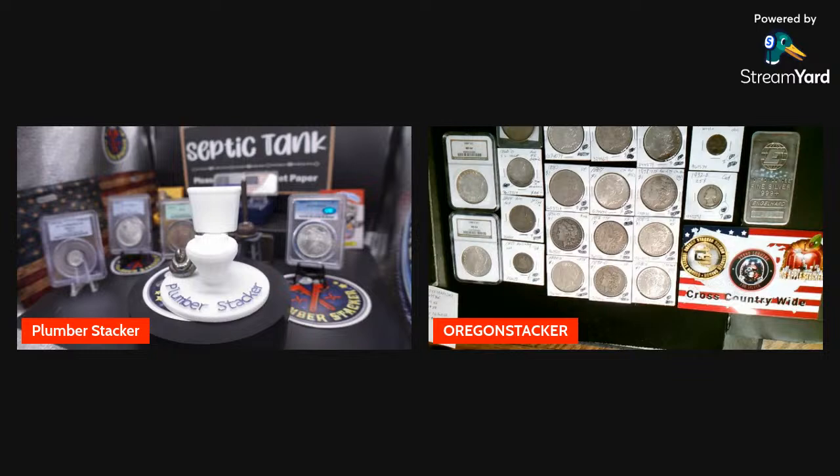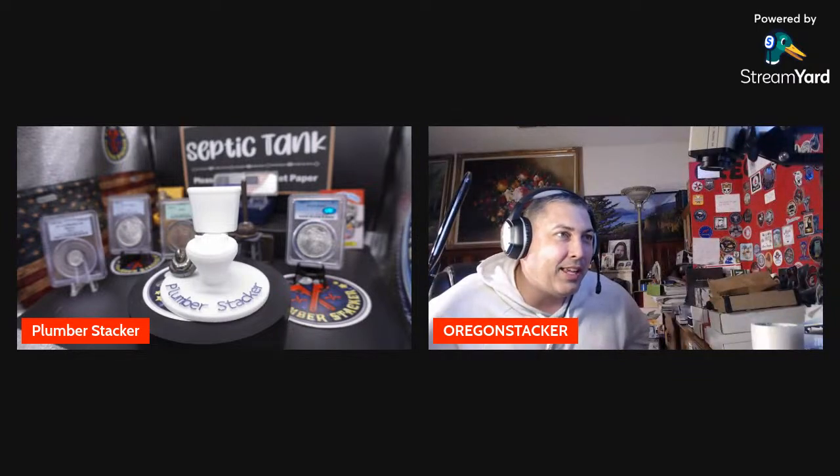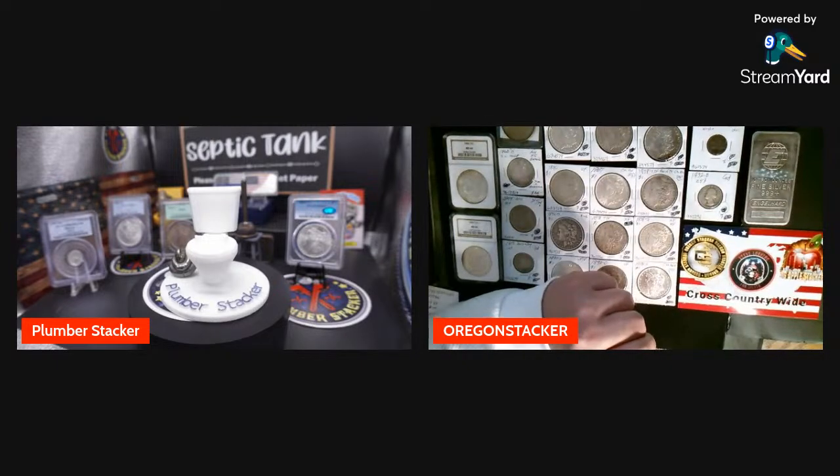Hey, what's going on everybody! It is Brent, the Oregon Stacker. Where the heck you at, Plumber Stacker? We're all waiting for the plumber, man. What the heck's going on out there? Where's the plumber at? Okay, so Jeff Davis, I'll show you what I got for George Campbell while we're waiting for the plumber.